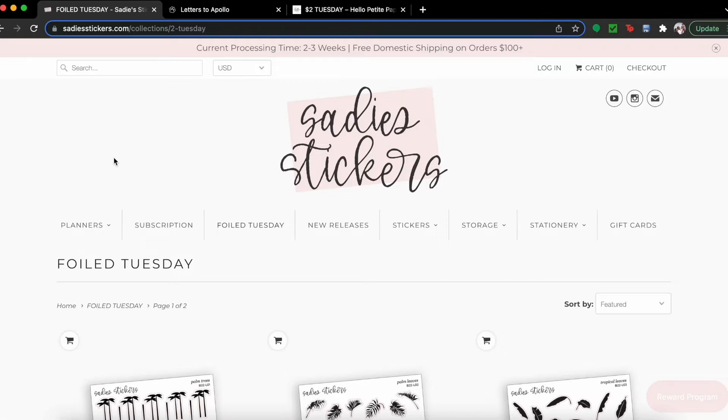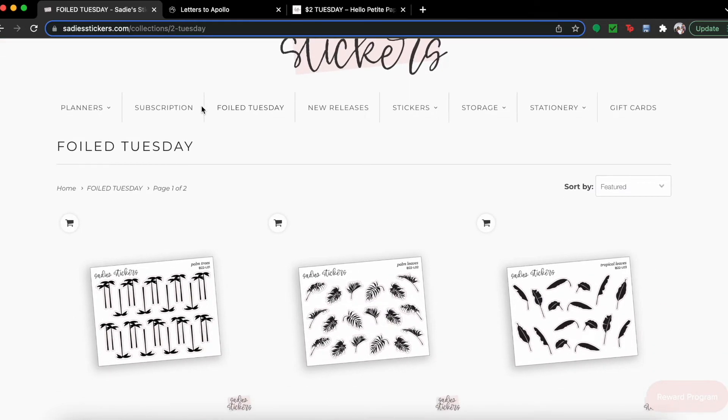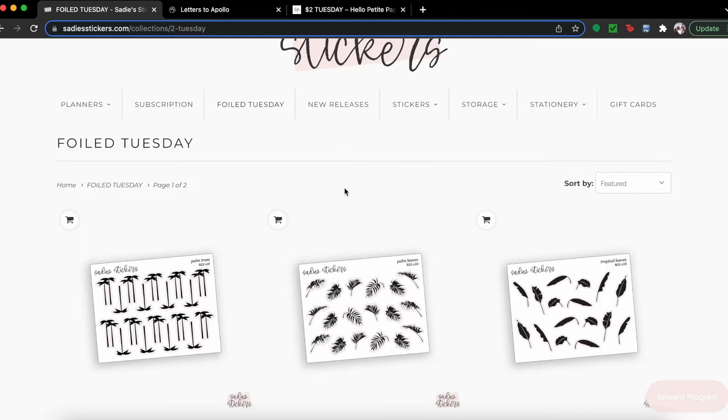First up I'm going to start with Sadie Stickers — that's sadiestickers.com — and I do PR for her. If you ever pick up stickers outside of Two Dollar Tuesday, you can use my code to save. Anyway, this week's Two Dollar Tuesday was kind of lit! We have a summer theme: monstera leaves, palm trees, and all that good stuff.